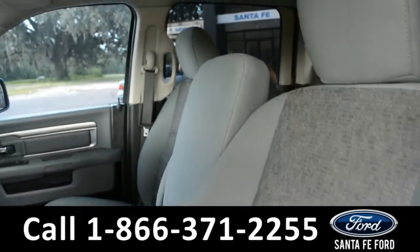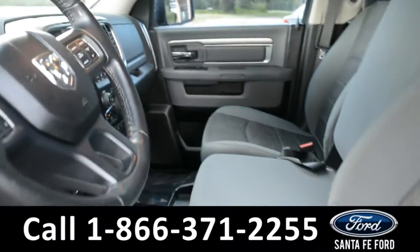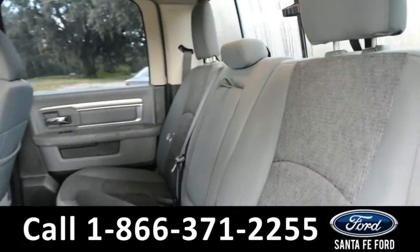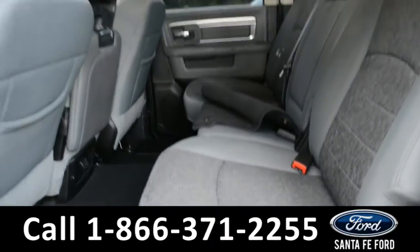The interior of this 1500 is equipped with gray cloth, and the front driver's seat is powered. A quick look into the back seat shows there's plenty of room for passengers, and these seats do fold up for extra storage space.